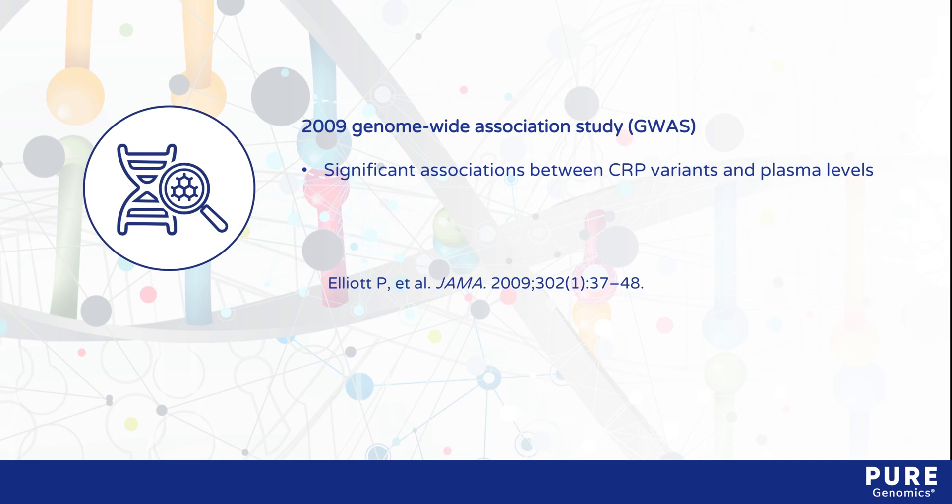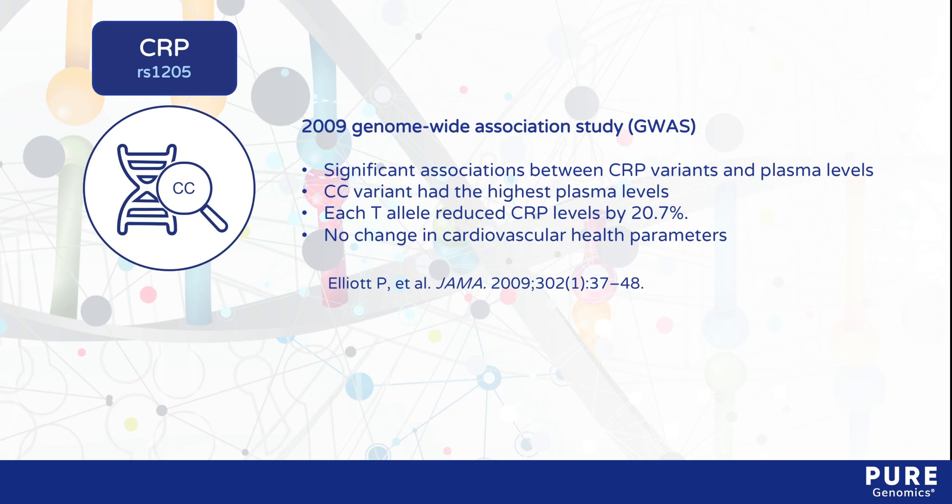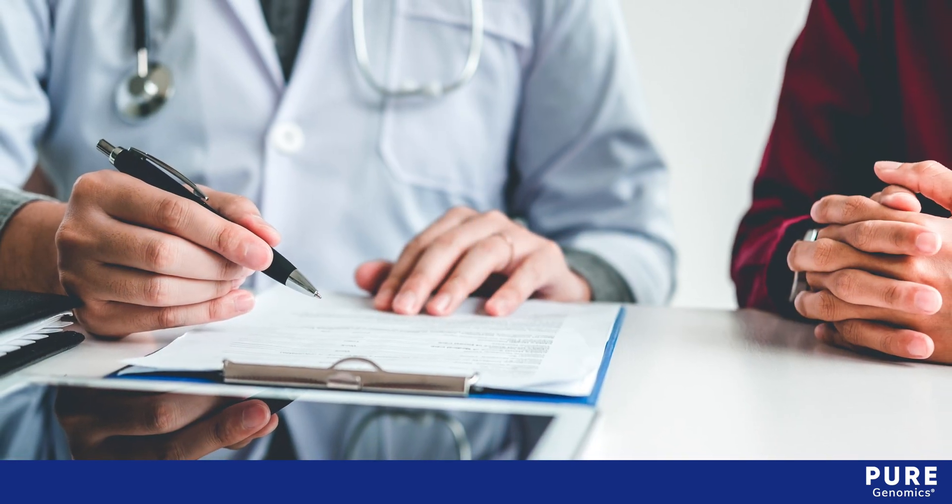A strong association was detected for a C-to-T single nucleotide polymorphism known as RS1205. Subjects with the CC variant had the highest plasma levels, and each T allele reduced CRP levels by 20.7%. Despite the correlation between CRP levels and cardiovascular phenotypes supported by previous prospective studies, this study found no change in cardiovascular health parameters relative to genotype. More research is needed to define the clinical implications of this variant.